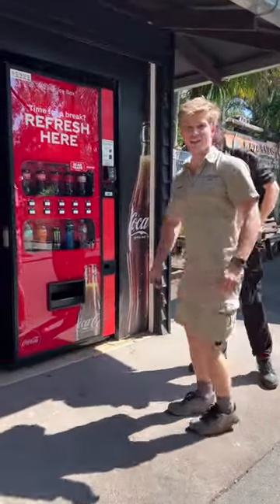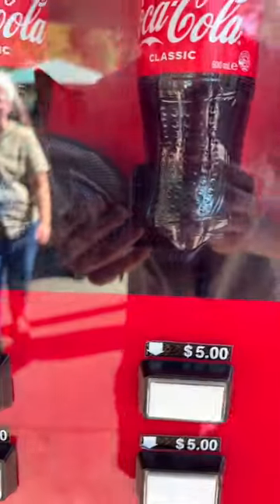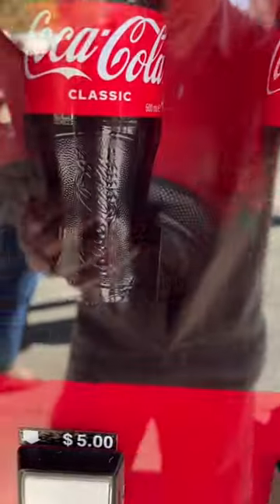Oh yeah, taking a cheeky nap on his shelf. Look at this. There we go, good phone. Look at that — there is the snake.